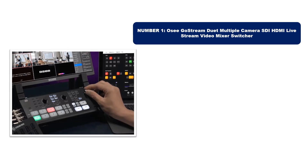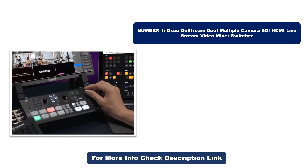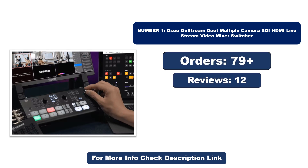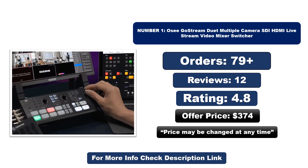Number one: this product is currently the most popular in the market and stands out for its exceptional quality. It has sold the most units. Note that the price may be changed at any time.